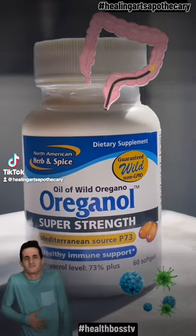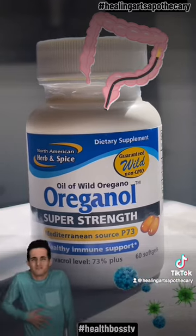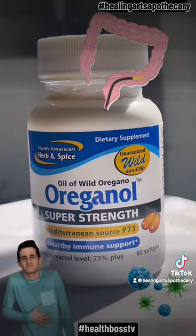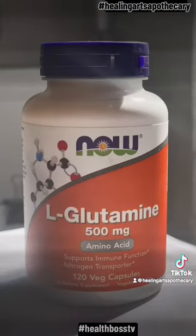Health boss, you've got candida. What to do? Take your notepads out. Number one, you want to start out with super strength oregano oil — one capsule twice a day. Do this until the bottle is done. It's an antifungal and an antibiotic.